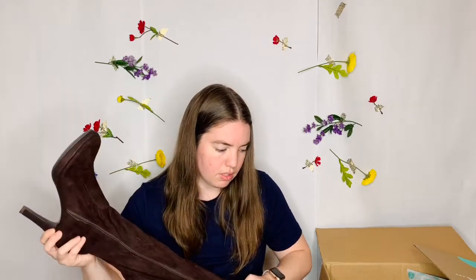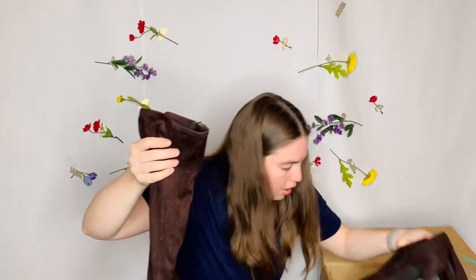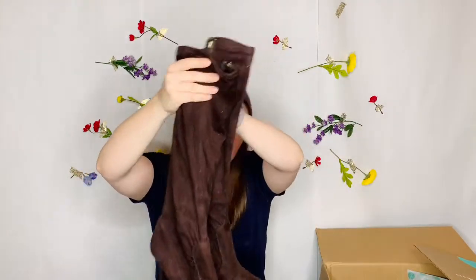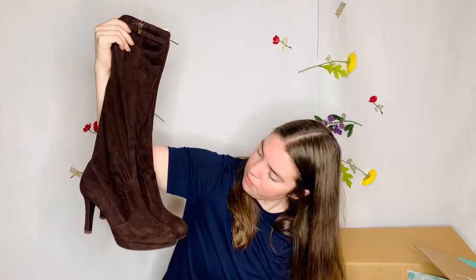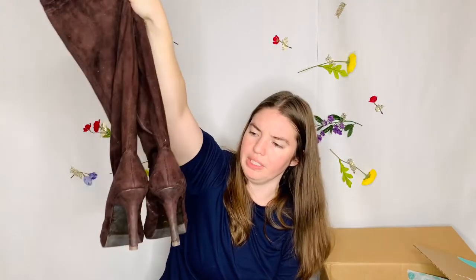This is another pair of boots. These are Tahari, which is an expensive brand. It doesn't resell that well for me but it's definitely worth listing and definitely worth the cost of this box. These are brown boots and the condition looks great, honestly — really good. It's definitely faux suede.